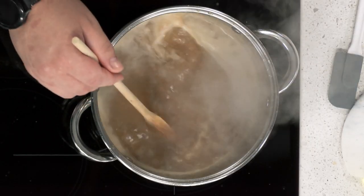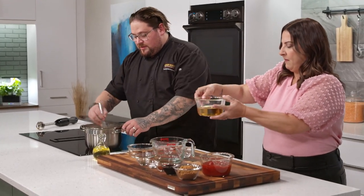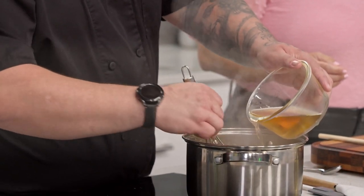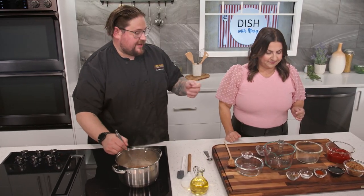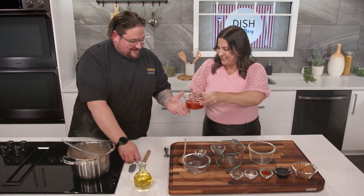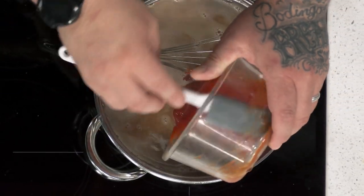Now start adding in the rest of the wet liquids. Add about a cup to a cup and a half of apple cider vinegar — adjust depending on how acidic you like it. Whisk as you add the liquids to keep everything moving, and pull back the heat to medium high. Then add the classic barbecue ingredient: two cups of ketchup, dumped right in.